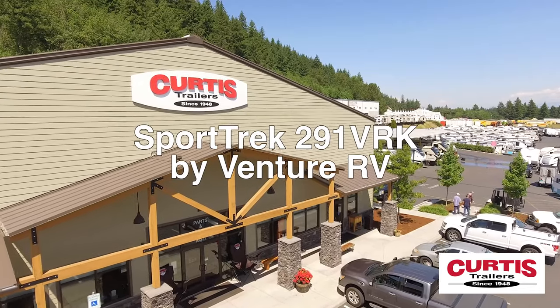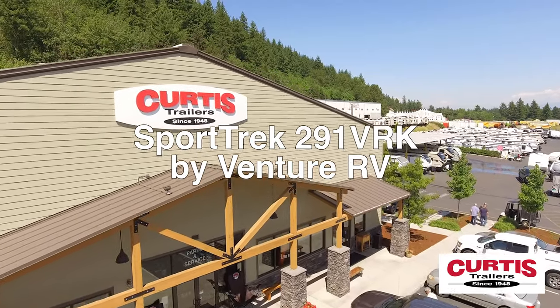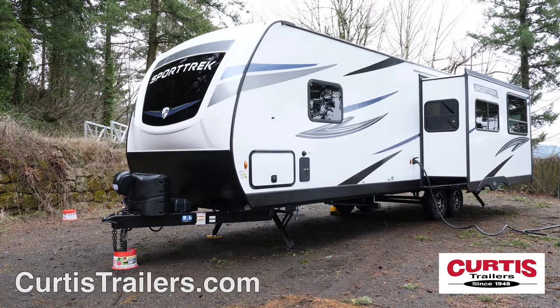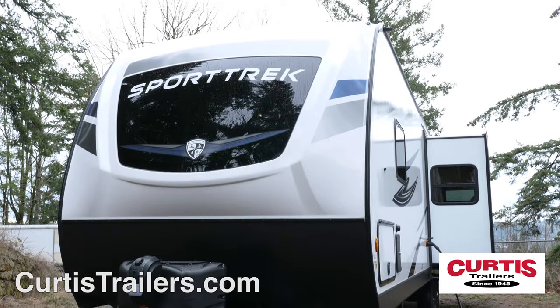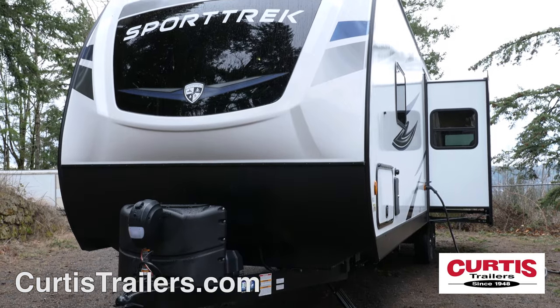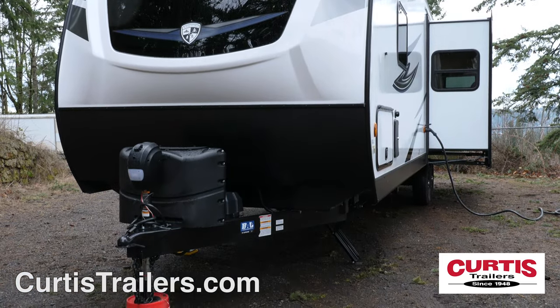Proudly announcing the Sporttrek 291 VRK by Venture RV, the luxury travel trailer your whole family will love. The Sporttrek features an aerodynamic front with lower rock guard and power hitch jack with LED light.